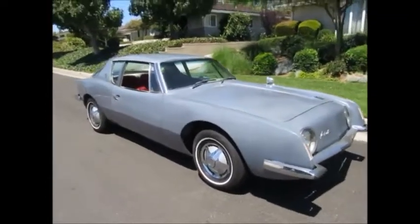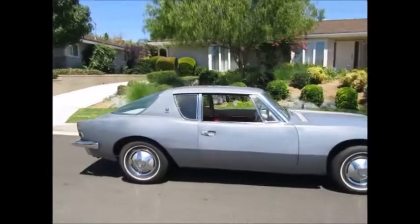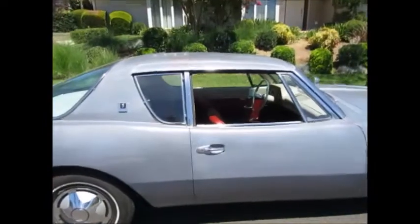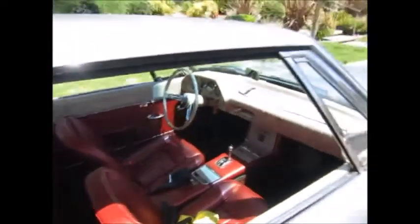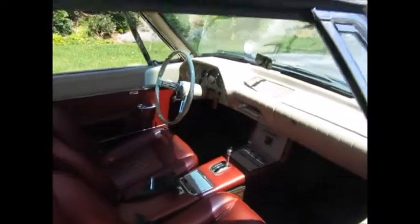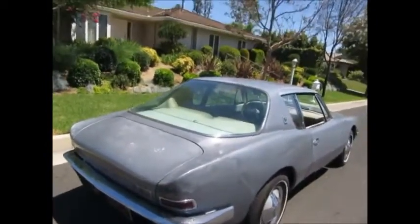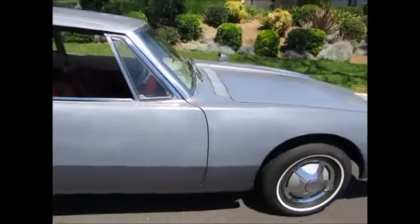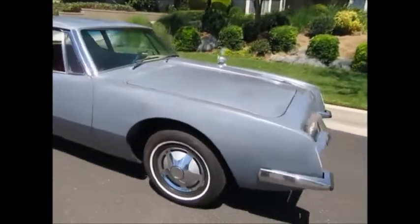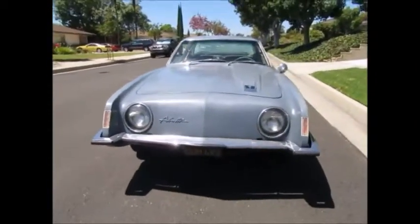Here we are looking at the 1963 Avanti in Avanti gray with maroon interior. It's an almost entirely original interior — a really great preservation example. Only a little bit of the seats had to be redone. It's been the recipient of a substantial amount of mechanical work, so it really runs and drives nicely. The tires are recent, the engine runs great, and the cooling system is impeccable. This car is one of the coolest running Avantis I've owned. It was sold new in Rancho Santa Fe, California.